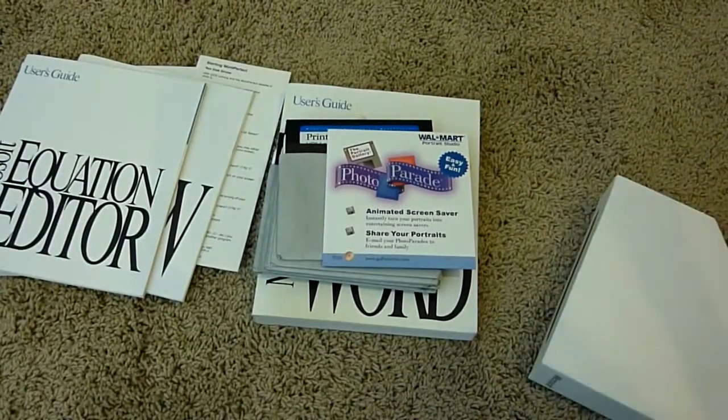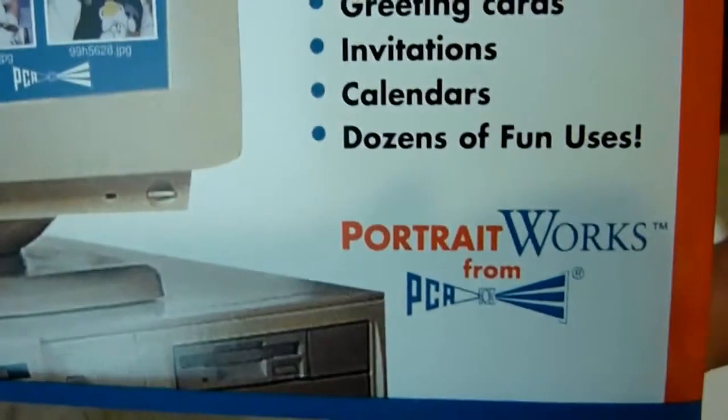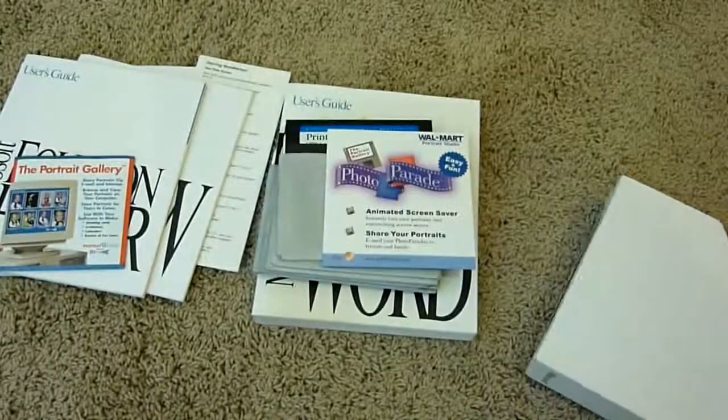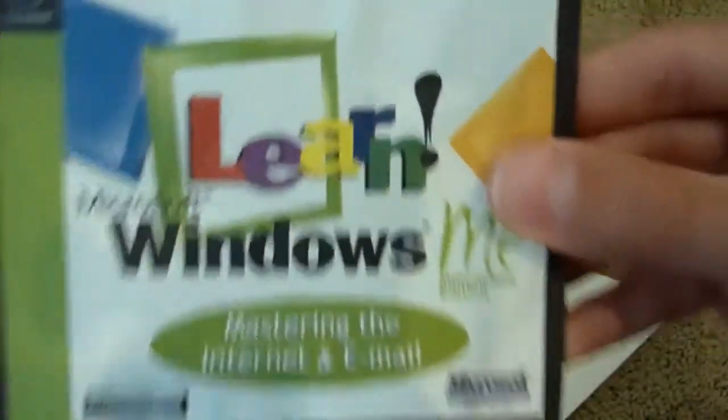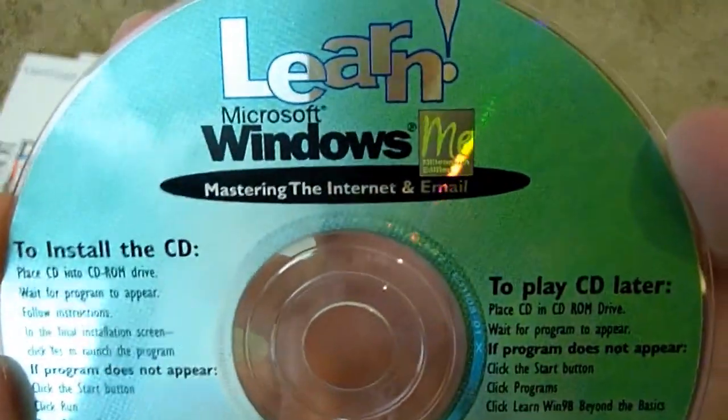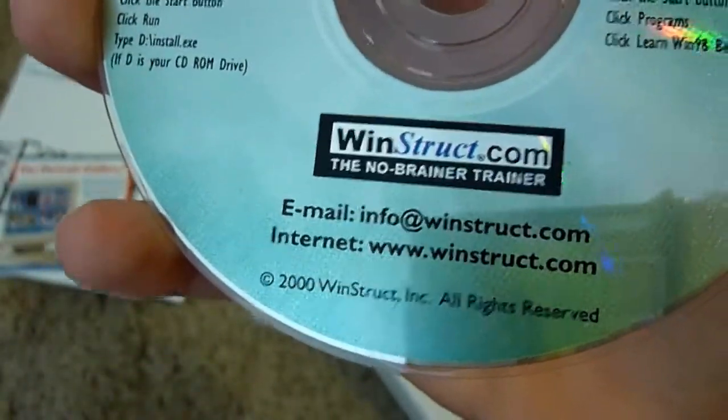We also have Portrait Gallery from Walmart, and Portrait Works from PCA — this looks like a floppy disk, or one floppy disk, and it looks like it hasn't been used. It is a high-density floppy disk. And then there's Learn Windows ME: Mastering the Internet and Email — a CD. I have never seen one of these before. This is not made by Microsoft — it's made by Winstruct, Copyright 2000 Winstruct.